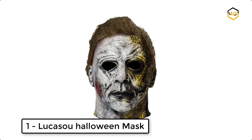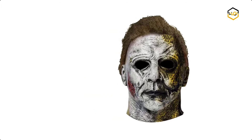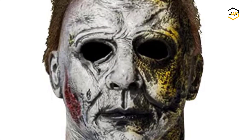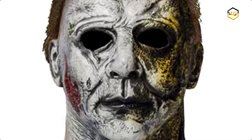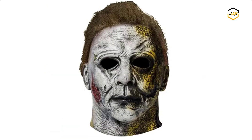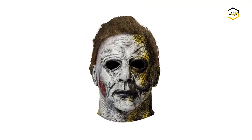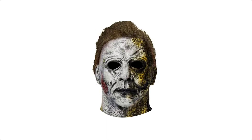At number one we have the Lucas O Halloween mask. This scary mask is made of safe latex. It has a normal latex smell, quality materials, and is durable and comfortable to wear. If needing better visibility and breathability, it is not hard to use scissors to enlarge the eye holes and mouth hole a bit. Now it's your turn — let us know in the comment box below if this video helps you find the best Halloween face mask for your need.